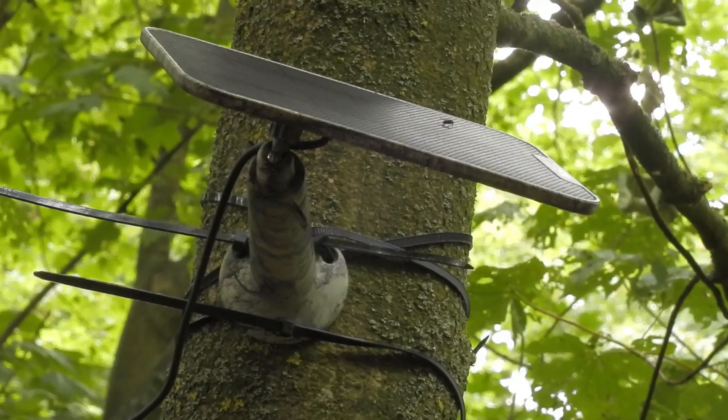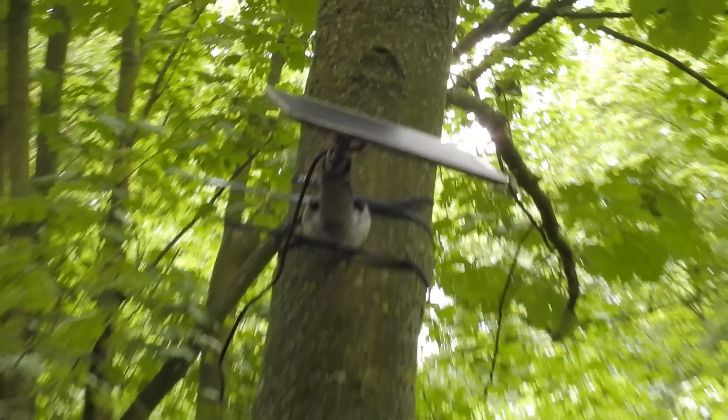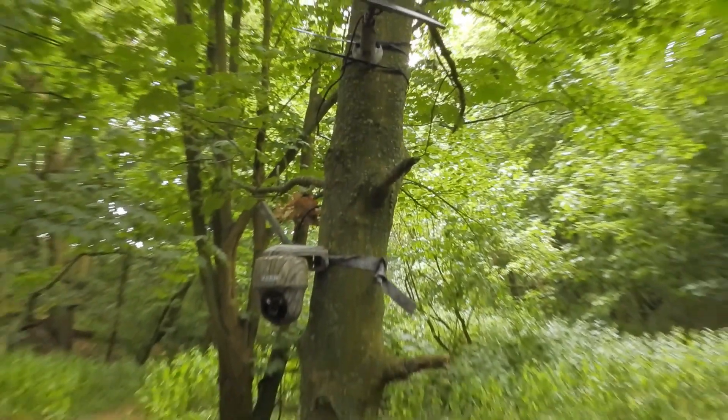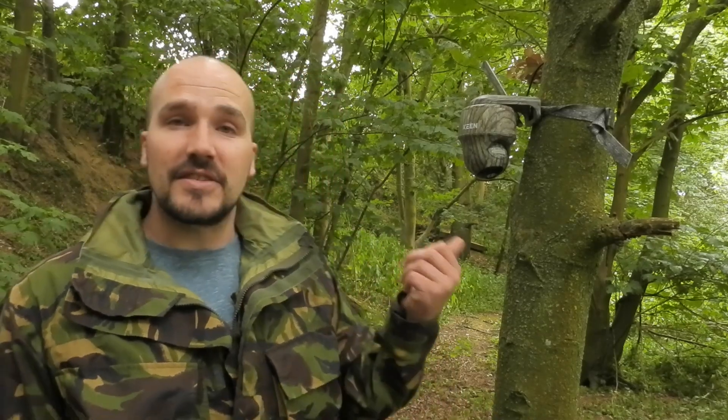So it's got a SIM card inside so you can see footage from your phone from anywhere in the world, you can control where it's pointing from anywhere in the world, and you never have to come here to charge the batteries. This camera really is, in my opinion, a game changer for camera traps.